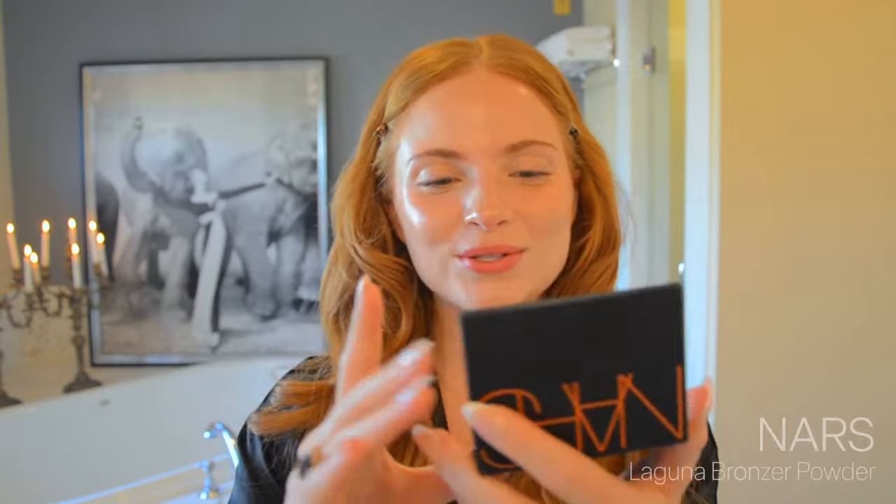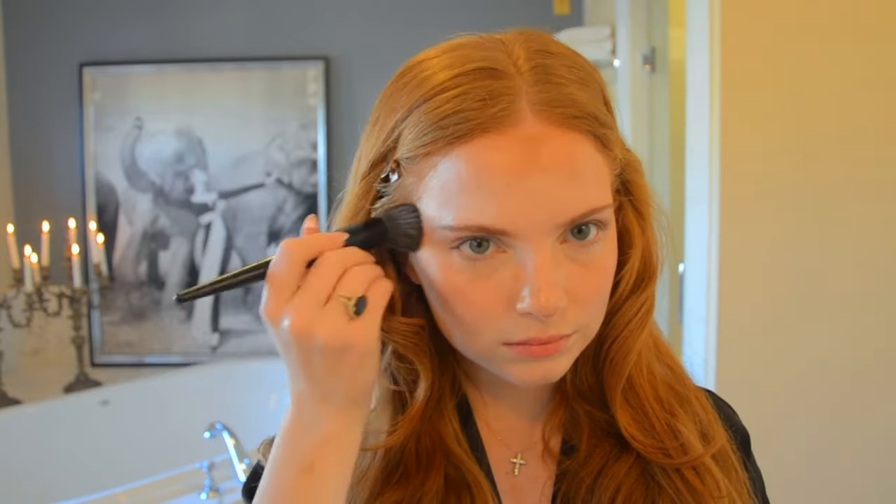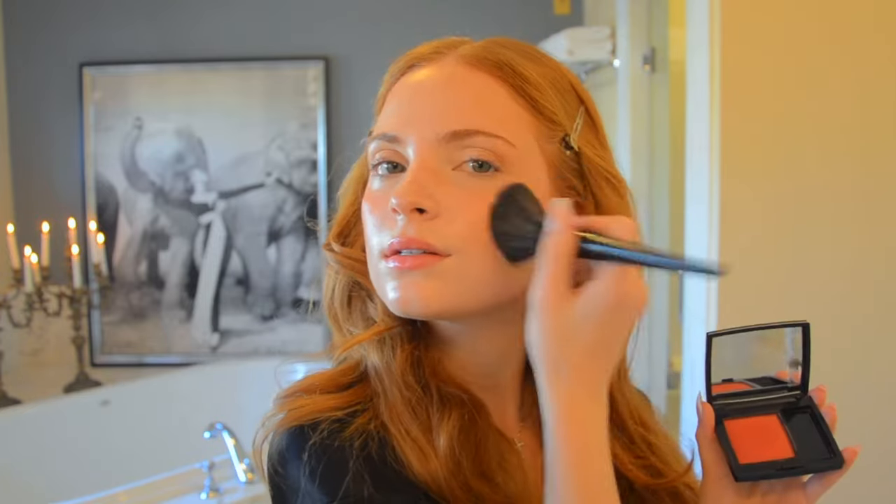Now we are going to use the NARS Laguna bronzer and just do that exactly where we contoured — this is going to make us look like we just got off the beach. Then we're going to take this beautiful Dior blush — it's a very red blush. I love a super red, super dark blush because it's really easy for me to look orange when I'm super pale. A little bit on the nose so it looks like we just got off the beach, sun-kissed.